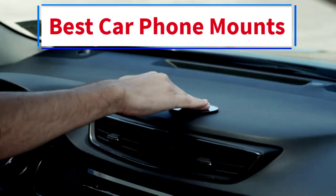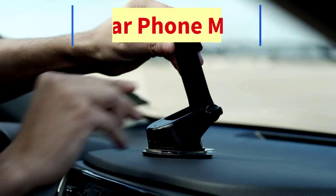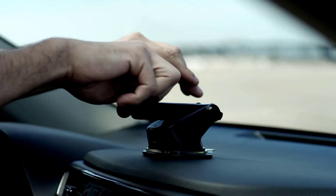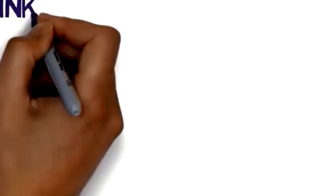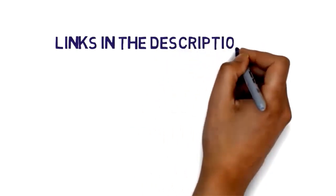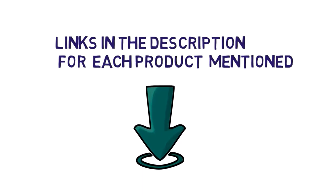Hi everybody. Welcome to my channel. Are you looking for the best car phone mounts? In this video, we will look at some of the 5 best car phone mounts on the market. Before we get started, we have included links in the description, so make sure you check them to see which one is in your budget range.